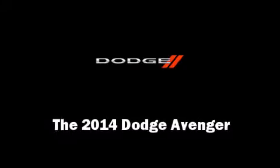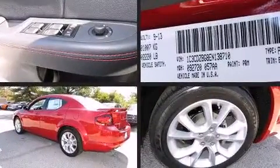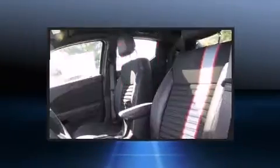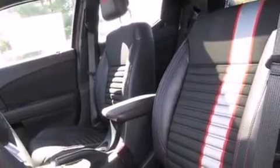The 2014 Dodge Avenger — this four-door, five-passenger sedan is waiting for you to take home. It features an automatic transmission, front-wheel drive, and a refined six-cylinder engine. A wealth of standard features mean that you no longer have to sacrifice.